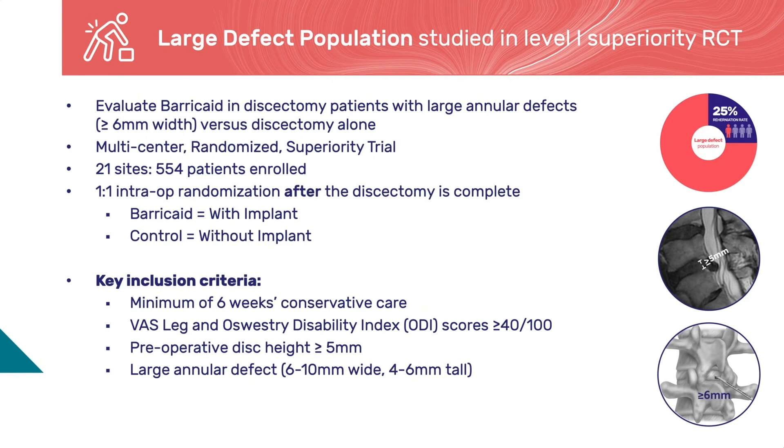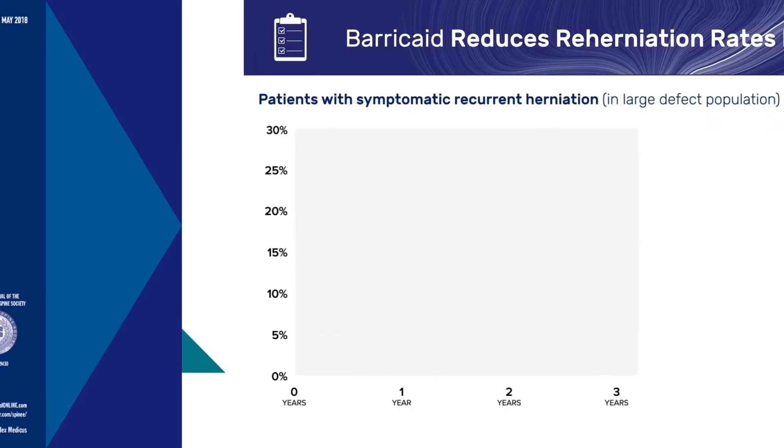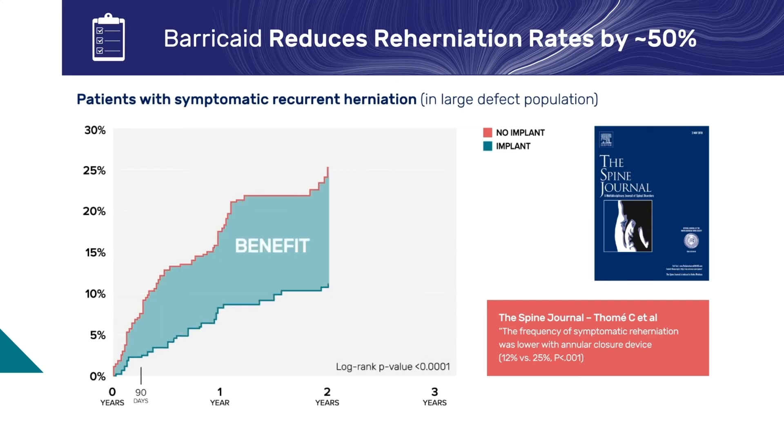21 centers enrolled 554 patients in a randomized controlled trial. Patients were randomized one-to-one intraoperatively following completion of a limited discectomy and were included in the study only if a large defect was measured. The study design was developed in collaboration with the U.S. FDA and included two co-primary endpoints at two years: prevention of reherniation and an eight-point safety and effectiveness composite endpoint. Barricade was found to be superior to discectomy alone on both endpoints by a significant margin. The study results were published in the Spine Journal in May 2018. Trial success in this high-risk population was driven by a 50% reduction in the rate of symptomatic recurrence in the Barricade group.